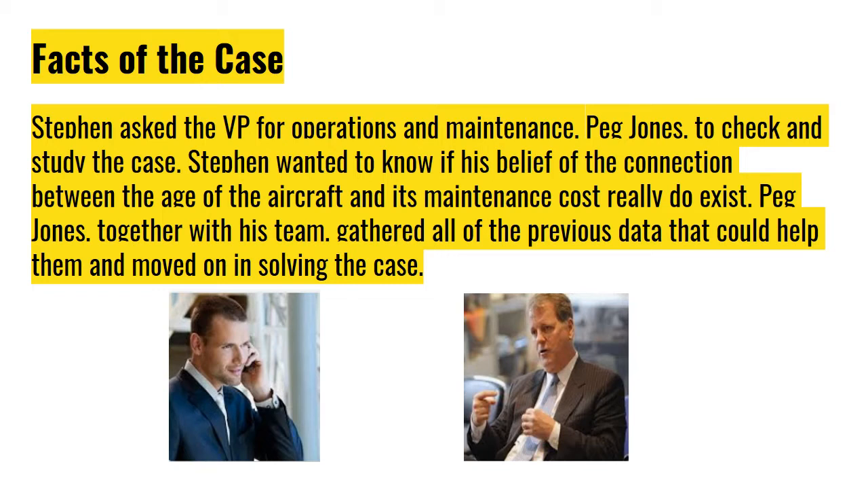Stephen asked the VP for Operations and Maintenance, Peg Jones, to check and study the case. Stephen wanted to know if his belief of the connection between the age of the aircraft and its maintenance cost really does exist.